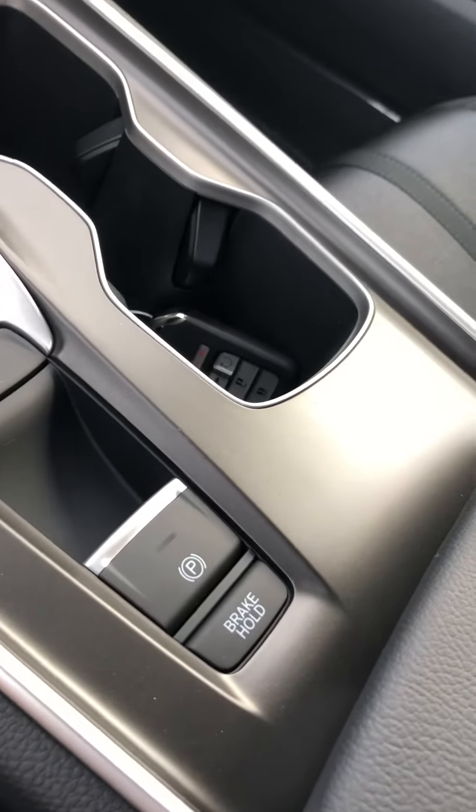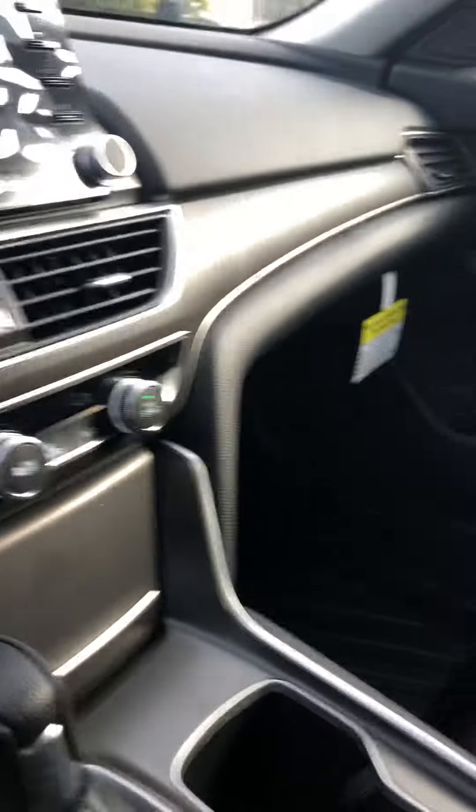This is a 2018 Honda Accord EX. You can see the nice LED daytime running lights in the front, and it also has nice alloy wheels.